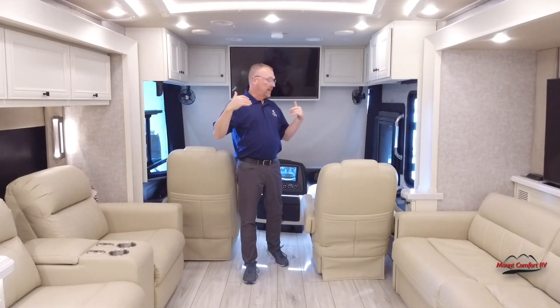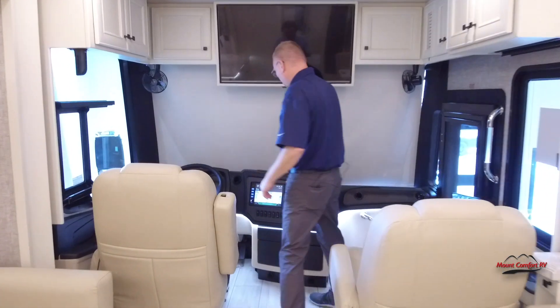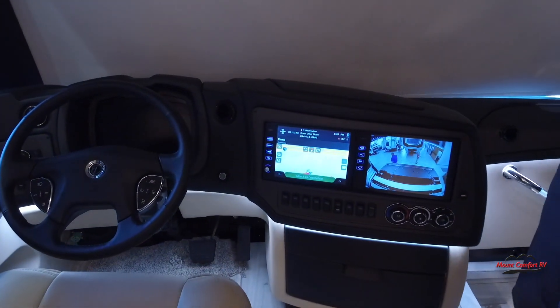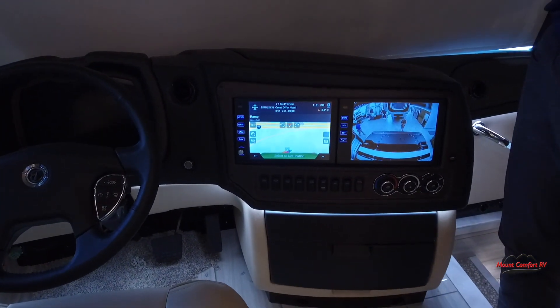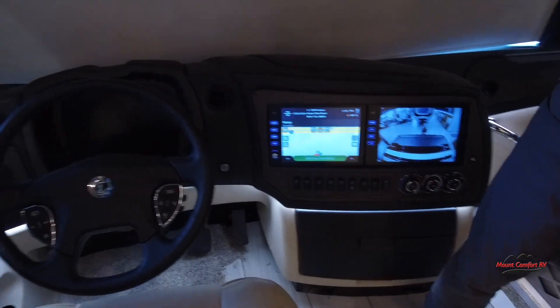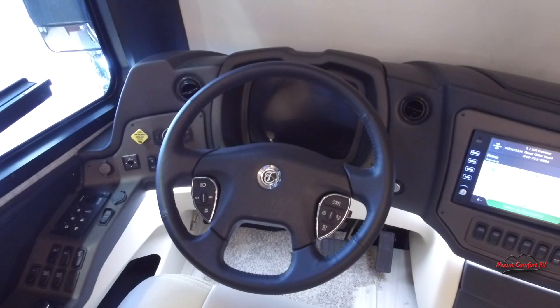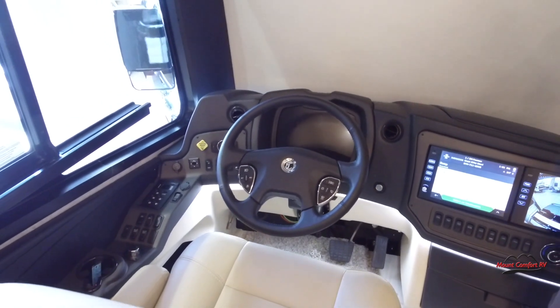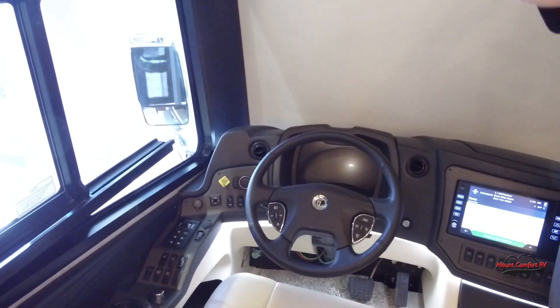Starting up here at the front, we've got the nice big screens here. It shows the cameras and your navigation. This does have 360 cameras on it. I don't have the dash lit up right now, but it has the dash that you control everything in. You can change the colors, you can change the scheme, you can change the angle which you view it.